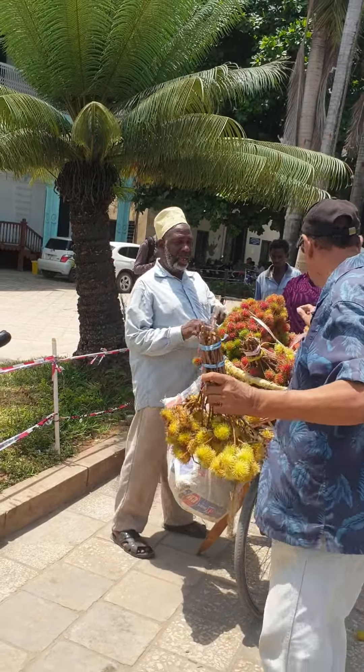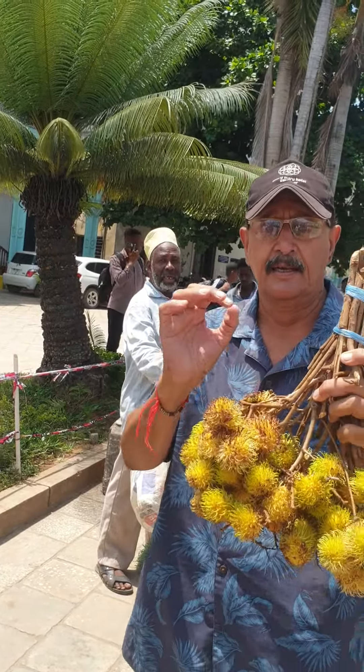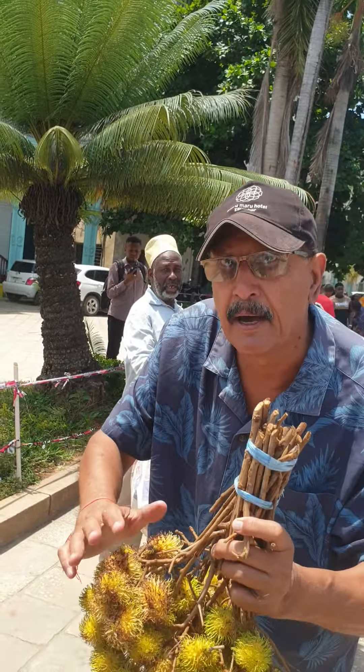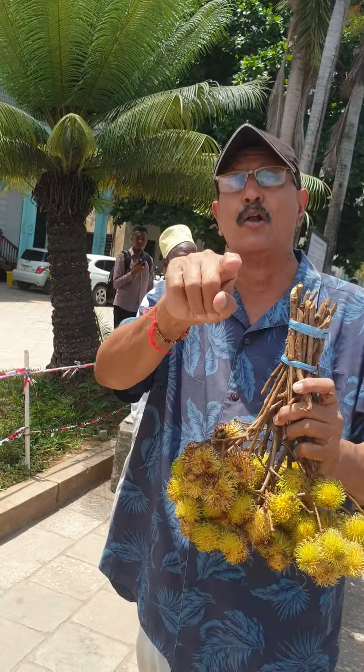We have two types. We have yellow, very tasty. This is normally shok shoki in Zanzibar — leeches and rambutan, two names. This is grown only in Zanzibar.